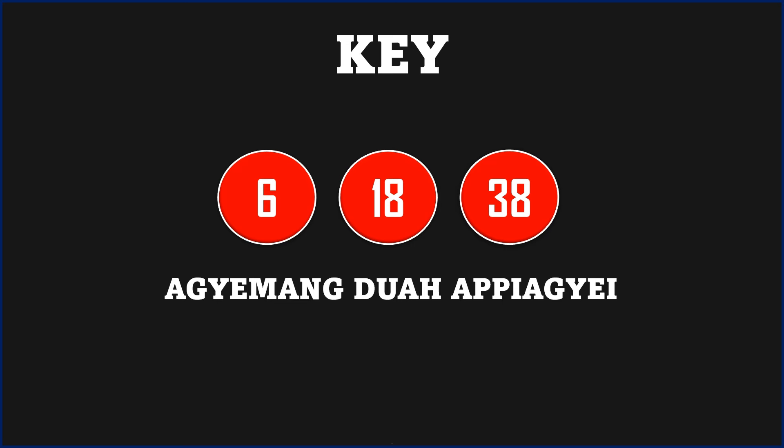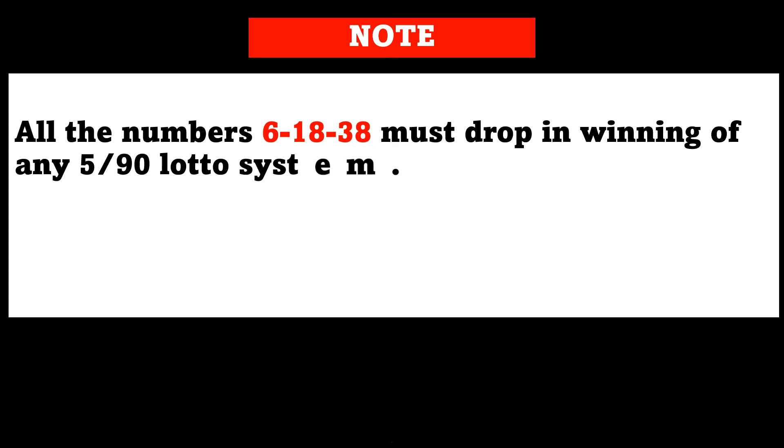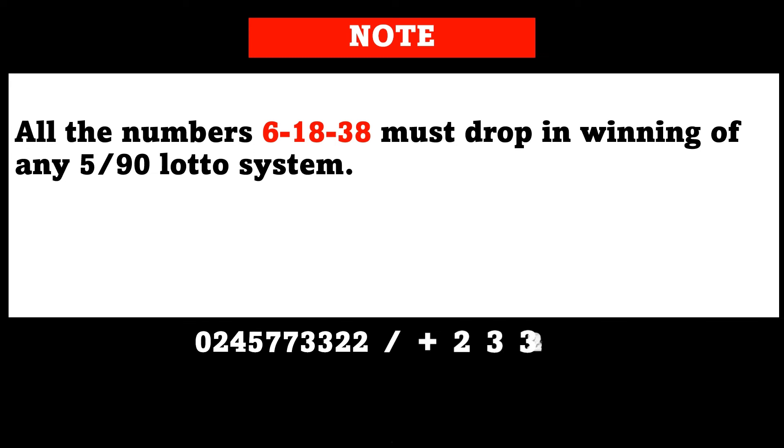You'll get all the videos uploaded on the channel, both the old ones and the current ones yet to be uploaded. Take note that the numbers 6, 18, and 38 are a winning set of numbers — all three must drop in the winning side. We are not going to involve any machine numbers for this particular strategy. If you don't understand any of the videos and want further explanation, you can reach us at 0245773322 or +233245773322.